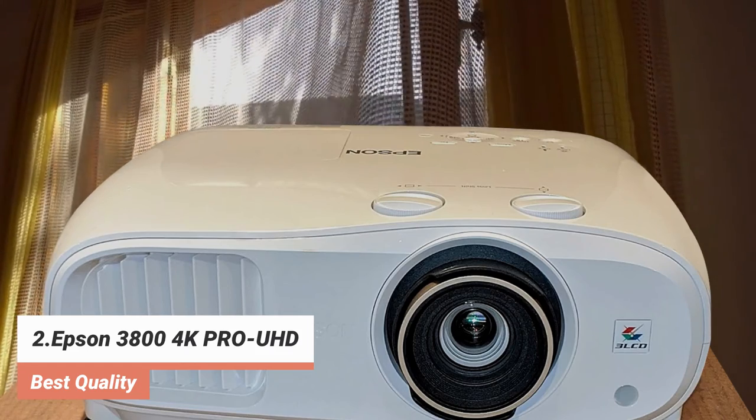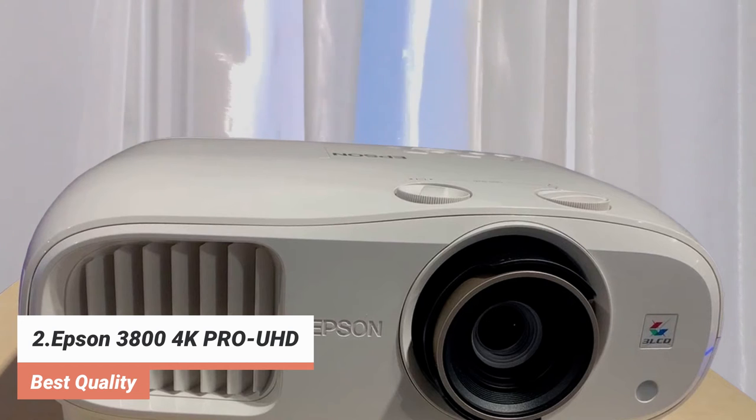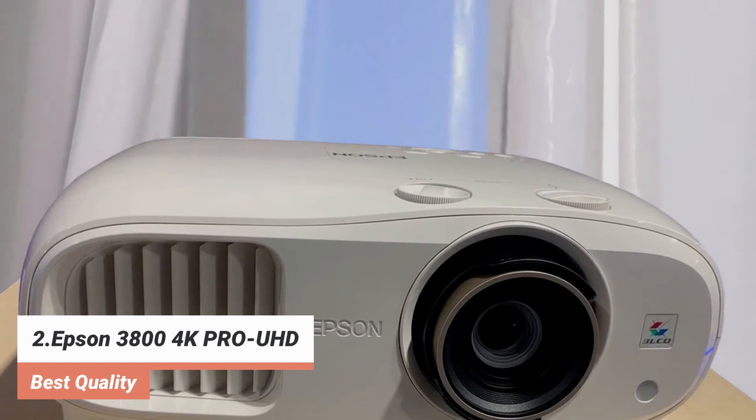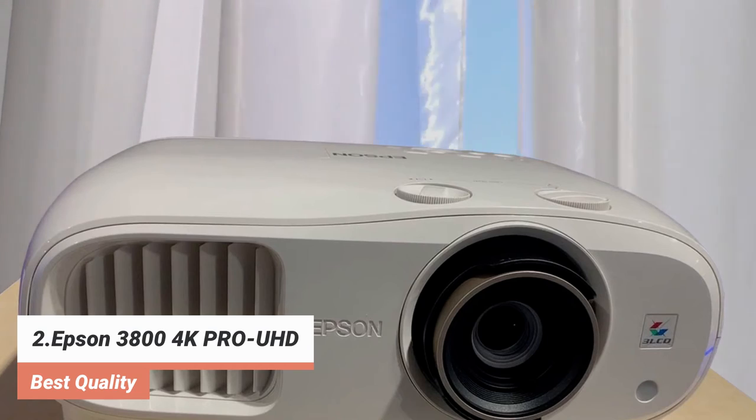However, there are some practical niggles — the onboard controls are a little cluttered, and the dials for lens shift are a slightly strange way to employ this feature. But once you've set it up and you're staring at the beautiful image, these minor issues will be quickly forgotten.